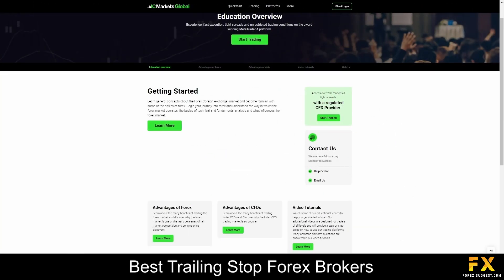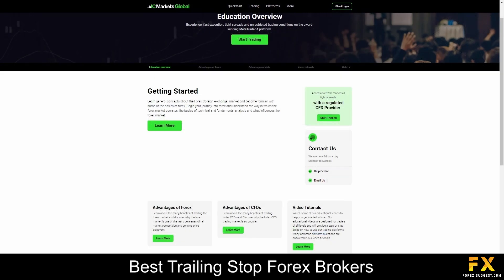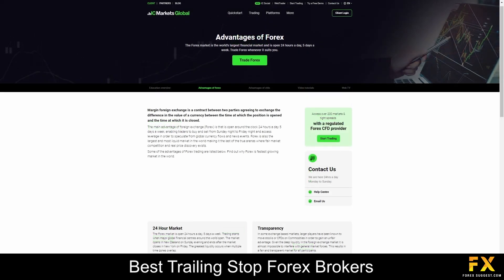EZ Markets is dedicated to empowering traders with the knowledge and skills they need to succeed in the financial markets. Their educational resources provide a comprehensive range of learning material and tools. Traders, whether beginners or seasoned professionals, can access webinars, video tutorials, market analysis, and trading guides covering a wide spectrum of topics from the basics of trading to advanced strategies, risk management, and market analysis.